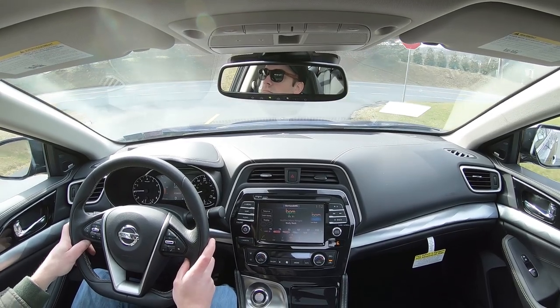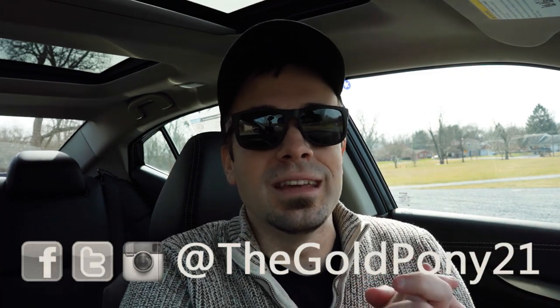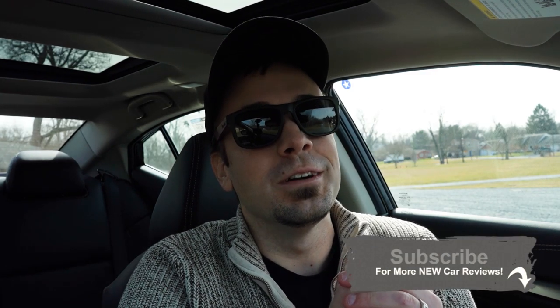That's about it for this one. Thank you so much for watching — feel free to follow me on social media. If you liked it, hit the subscribe and bell notification button. Car reviews are what we do here on this channel. I appreciate you guys watching more than you know — I'll see you all in the next video. Stay gold.